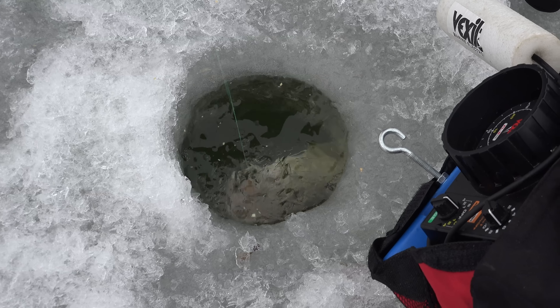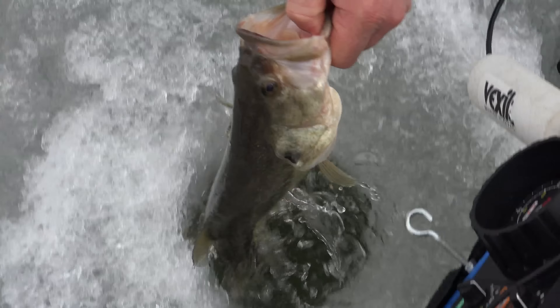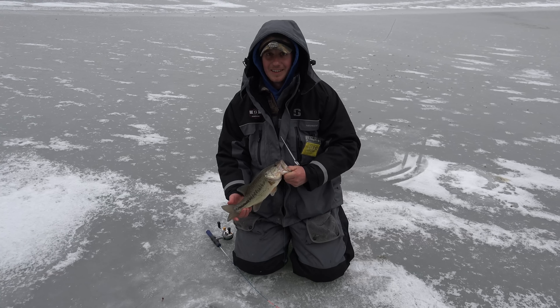That's not a largemouth — that's a nice one! Kind of got a mixed bag today. Yeah, we do.